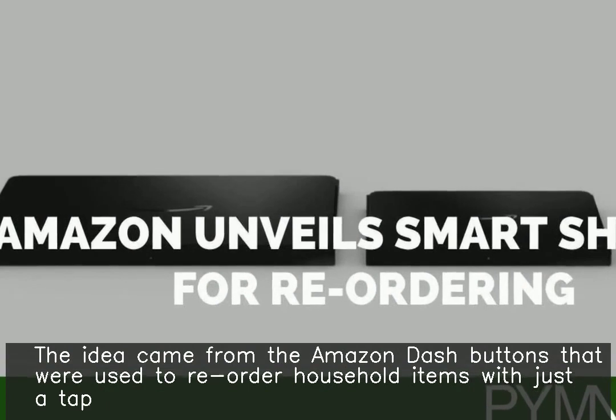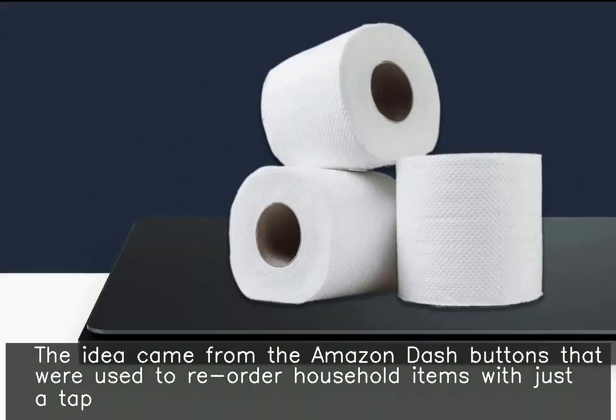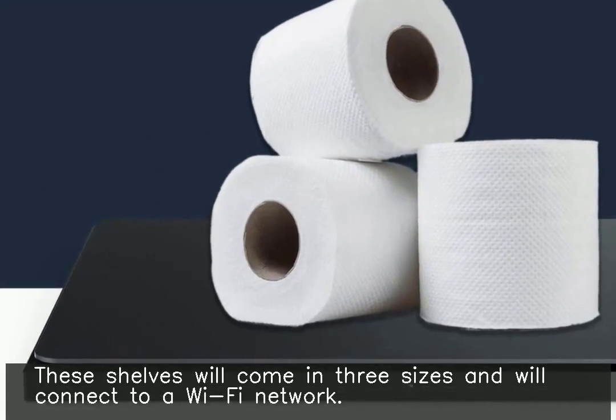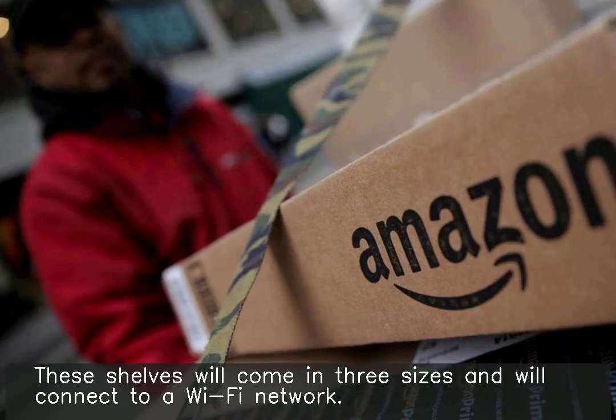The idea came from the Amazon Dash buttons that were used to reorder household items with just a tap. These shelves will come in three sizes and will connect to a Wi-Fi network.